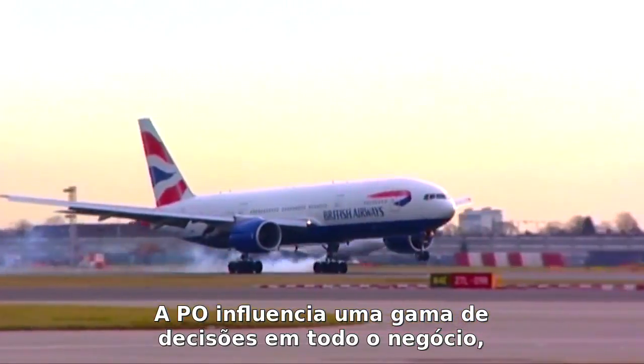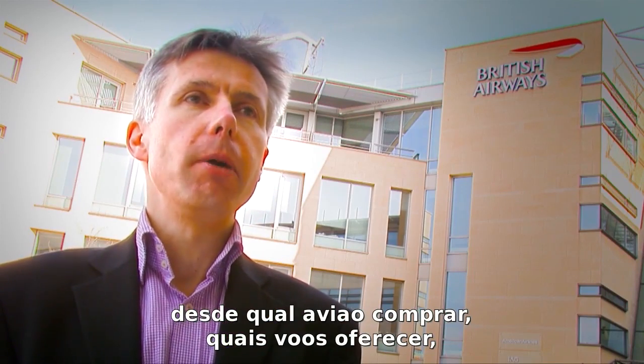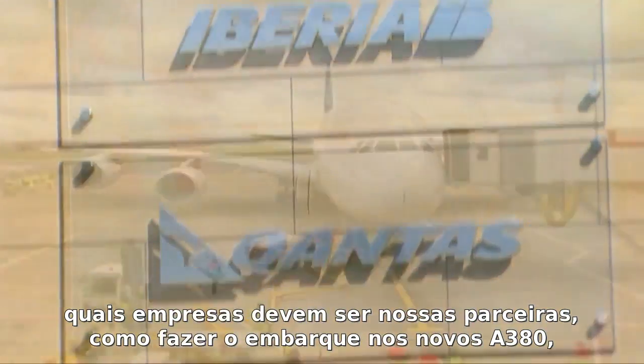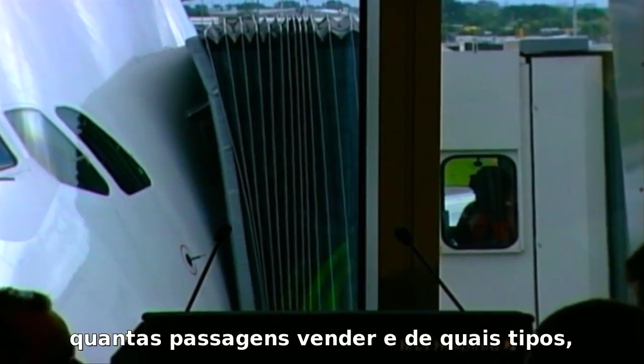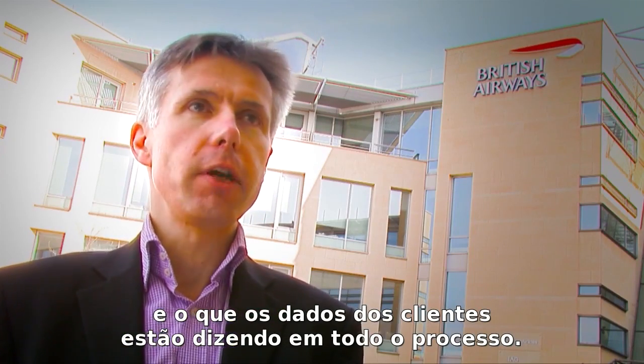OR helps influence a range of decisions across the business — right from which aircraft should we buy, where we should fly, who our alliance partners should be, how we should board the new A380s, how many tickets we should sell of what type, and what our customer data is telling us right across the range of the business.